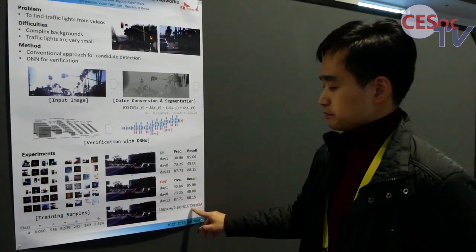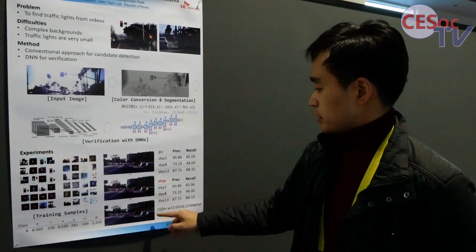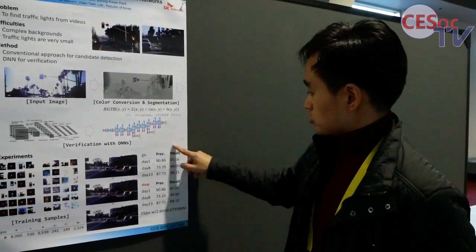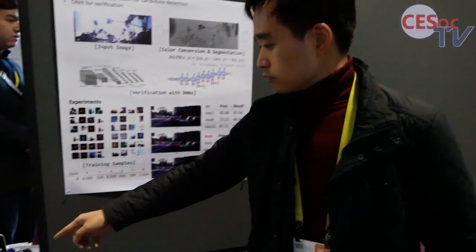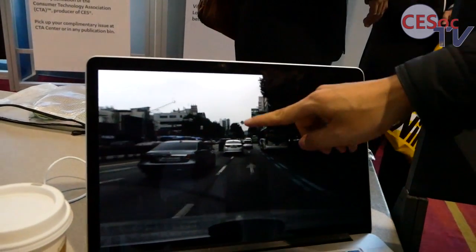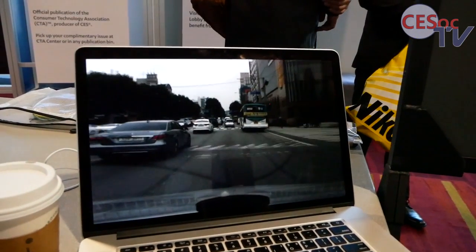The system runs at 15 frames per second on a laptop with a GTX 980 GPU. The image resolution is 1280 by 1024, and accuracy is about 80 to 90 percent in precision and recall. Here is a demo — as you can see, the system can find the green lights successfully.